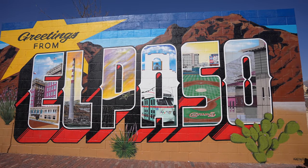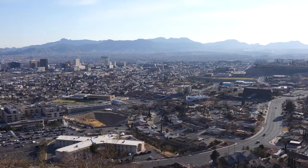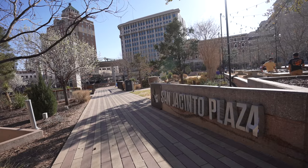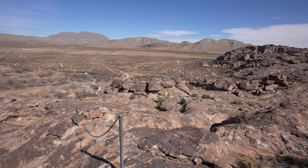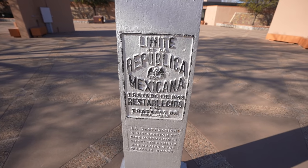El Paso is a city in the western part of Texas right on the US-Mexico border. Due to its place on the Rio Grande River, the location has a storied history dating all the way back to hunters and gatherers in the Waco Tanks area, Spanish colonizers in the 1500s, and eventually the start of the city itself in the mid-1800s.